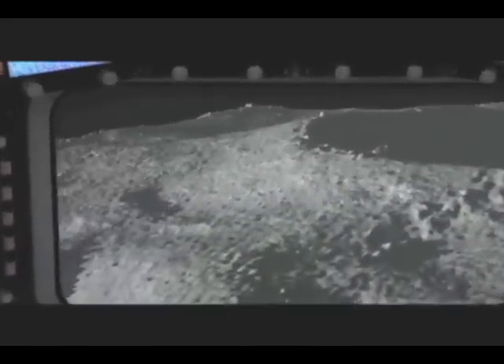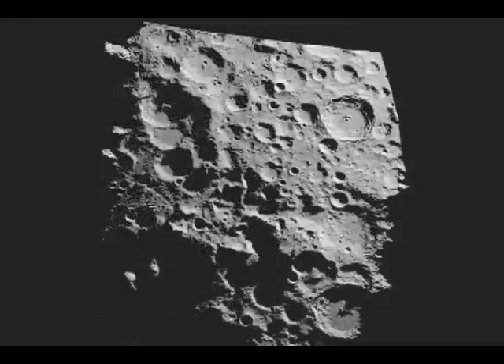Beyond a bird's eye view of our own world, we'll eventually need one for other worlds. And Vexel is working on two NASA missions that will map the lunar surfaces.